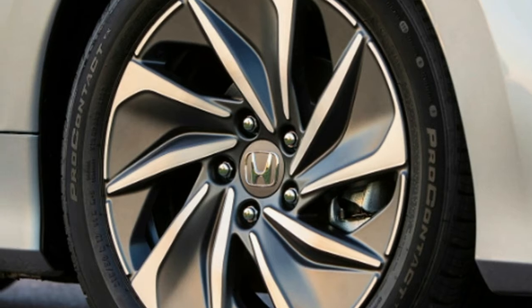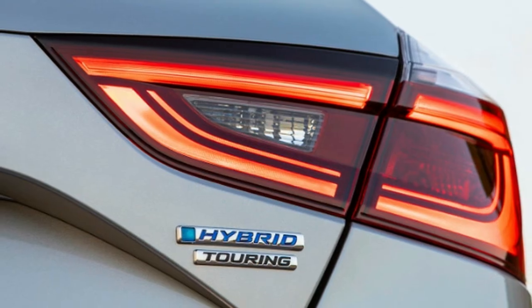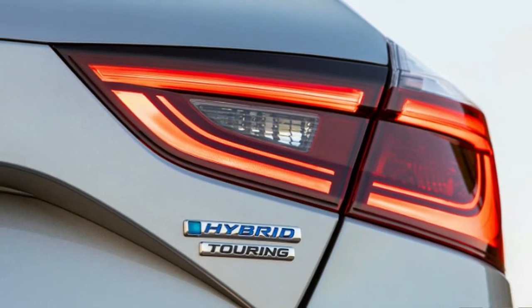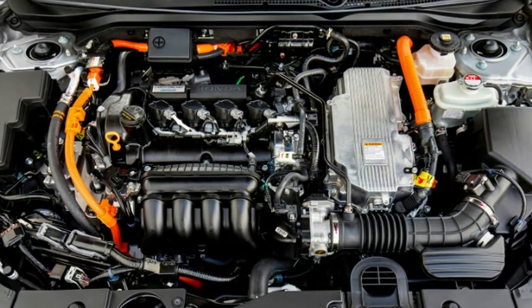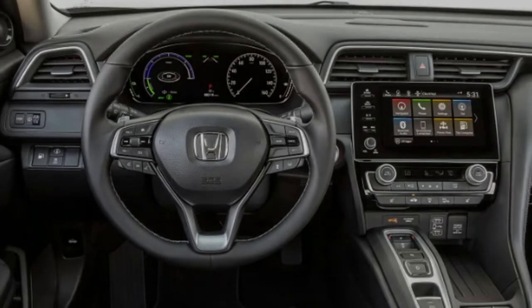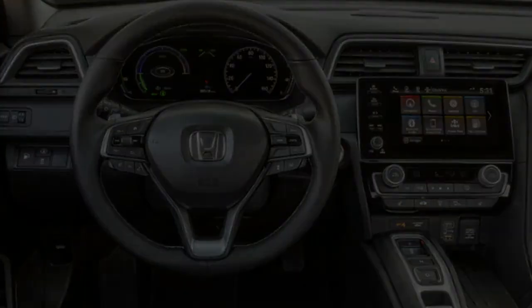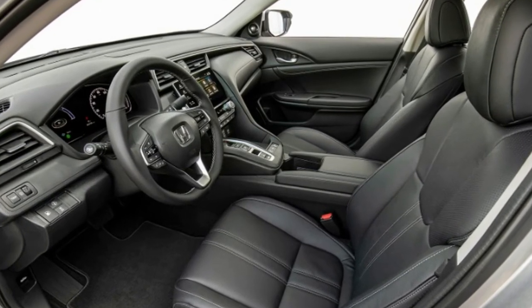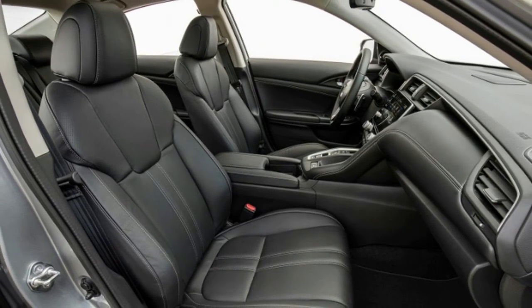As a bonus, it also has easy to access latch anchors for child seats. The Insight isn't the only small hybrid to receive the Top Safety Pick Plus rating. The Kia Niro Hybrid also has the commendation with equally impressive crash test and forward collision prevention scores. Not all trims have headlights rated good, though, and latch anchor access isn't as easy.